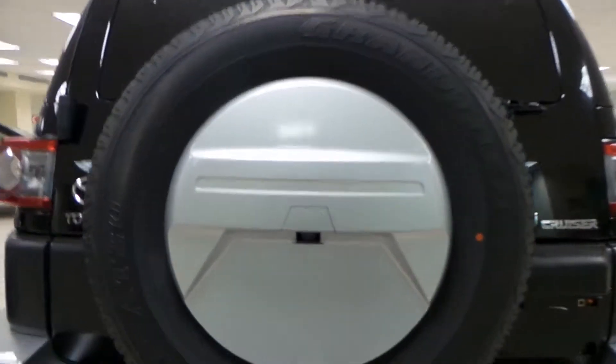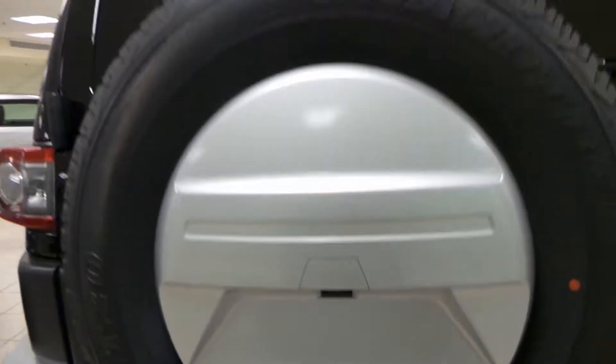Around back we have our full-size spare tire with your backup camera and rear window defrost. We'll open up the back — rubber mat and rubber flooring down there. You can put down that second seat to make more room for your cargo, but there's lots of room back here.